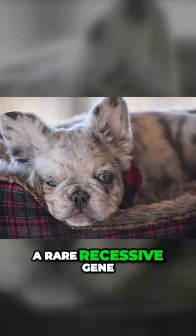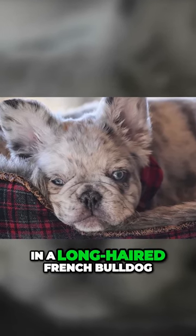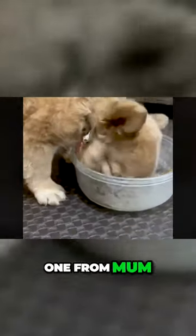The fluffy French Bulldog has a rare recessive gene that, when paired exactly right, will result in a long-haired French Bulldog. Since it's a recessive gene, they will need exactly two copies — one from mom and one from dad — to produce offspring with long hair.